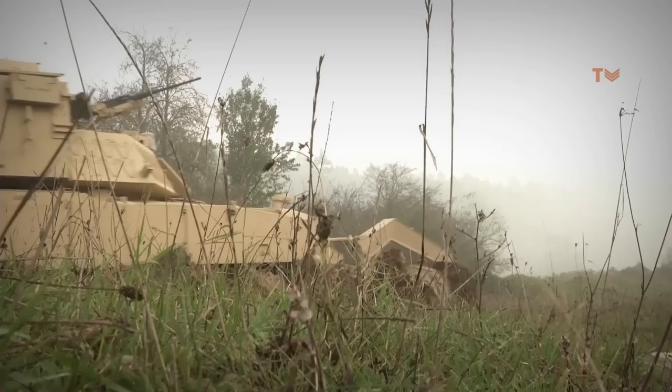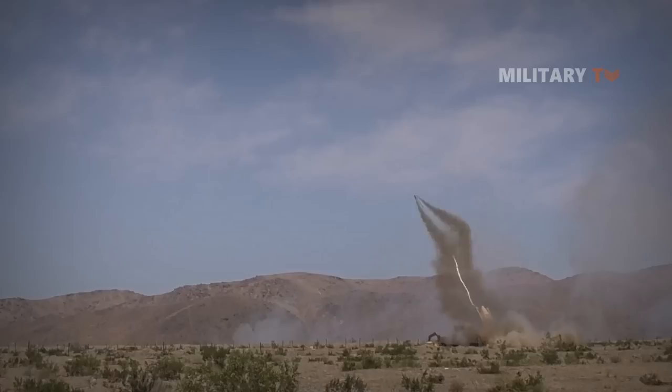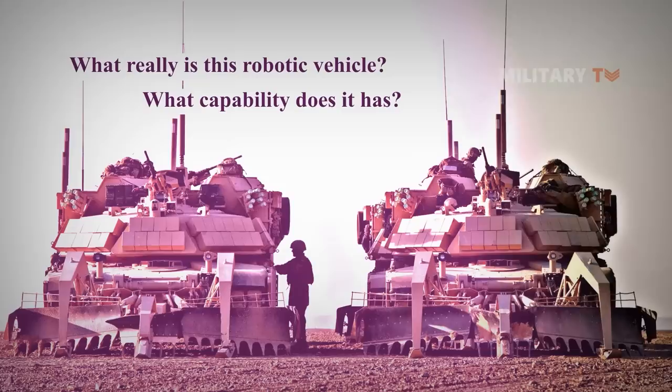In order to penetrate dangerous breach operations on the battlefield, soldiers and marines have risked their limb and life. However, thanks to the recent rapid development in technology, there has been a new solution to prevent soldiers from encountering risky situations. The answer is none other than the monstrous robotic Assault Breacher Vehicle, or ABV — a heavy battlefield bulldozer constructed to blow off minefields and eliminate other obstacles. So what really is this robotic vehicle, and what capability does it have?